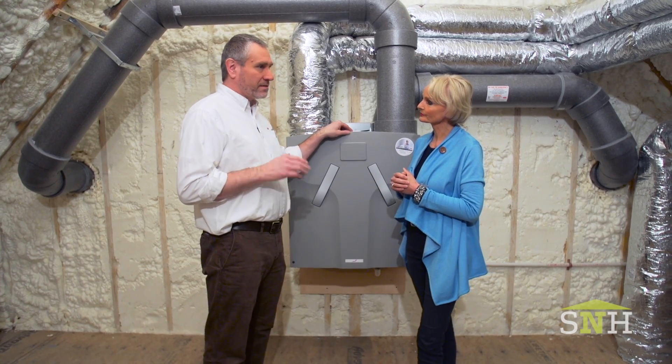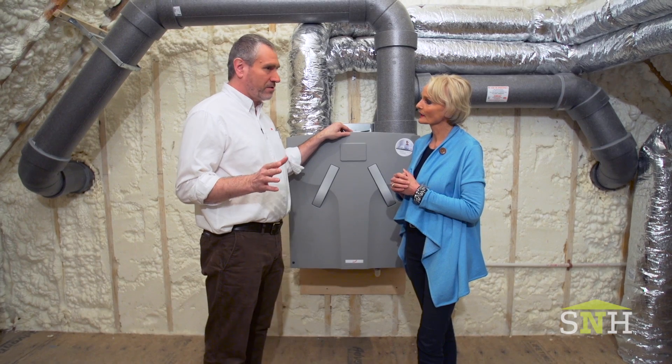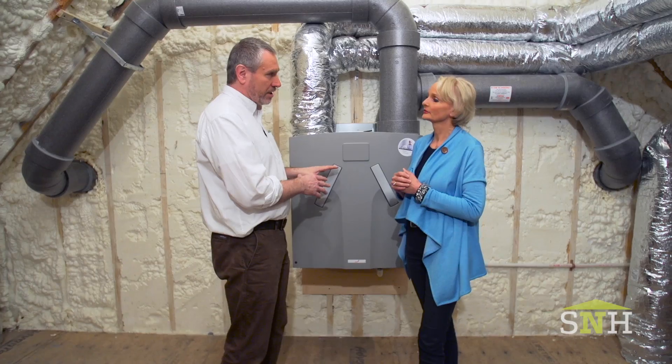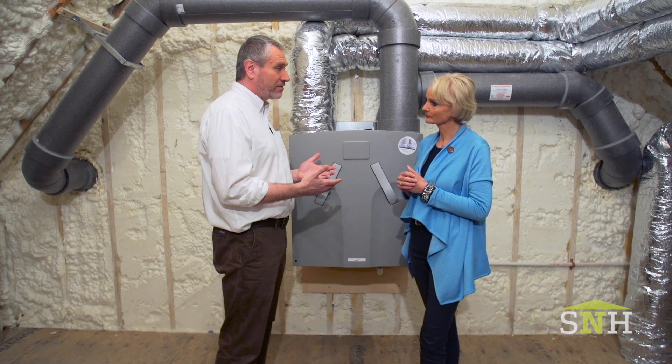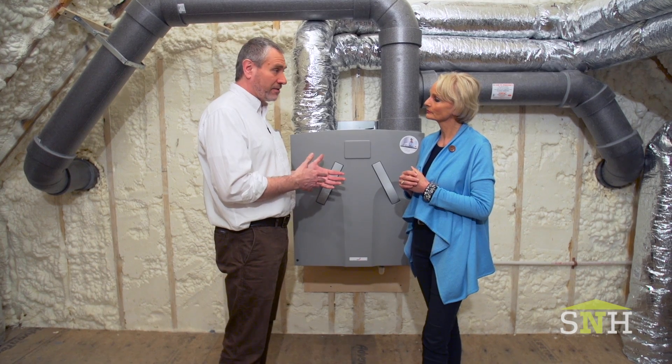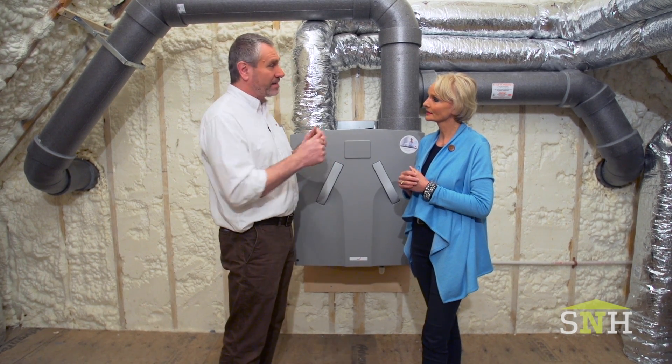A way to do that is instead of using old exhaust fans, exhaust air from the bathrooms and kitchens, run it through a heat exchanger, and warm the incoming fresh air from outside. That's the essence of an air-to-air heat exchanger. In wintertime, it saves a lot of heat energy by giving that heat to the incoming cold air stream. In the summertime, it cools the incoming air by giving that heat to the outgoing air stream.